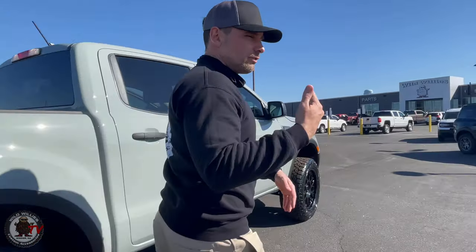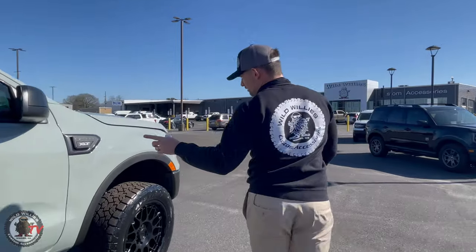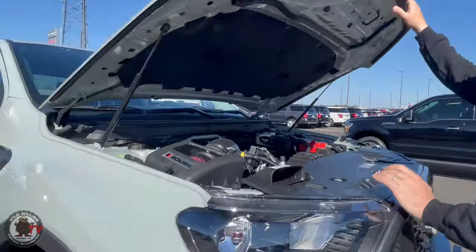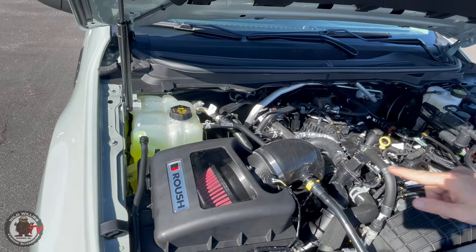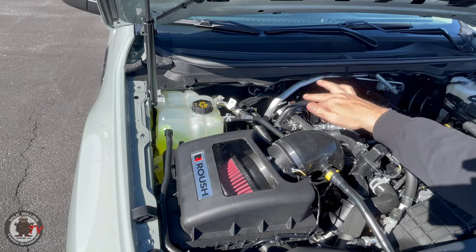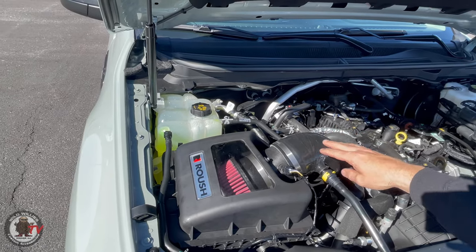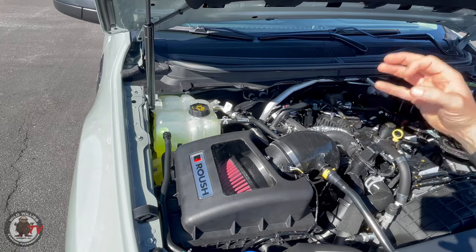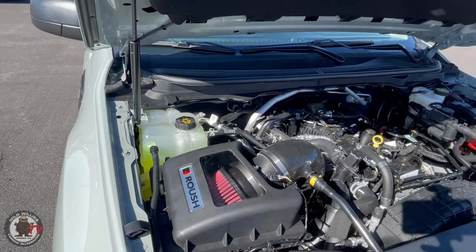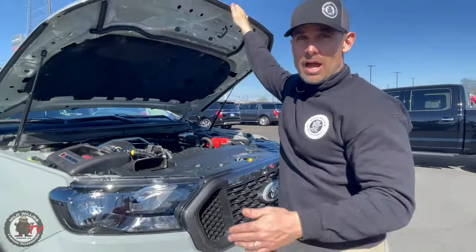We wanted the flow coming in and going out to be increased, so we did a Roush cold air intake under the hood. Your stock factory intake has diversion tubes jutting off left and right — that restricts your airflow, which restricts your power and performance. Roush does a good job of giving you added benefits, more power options, and just better overall performance.